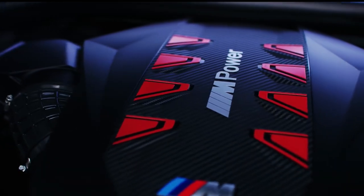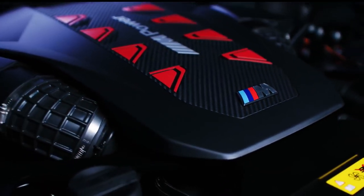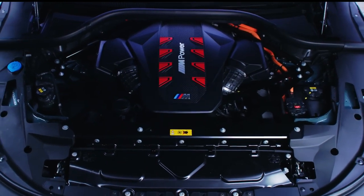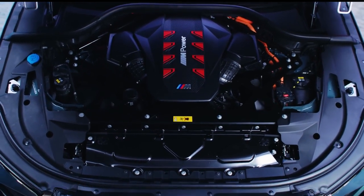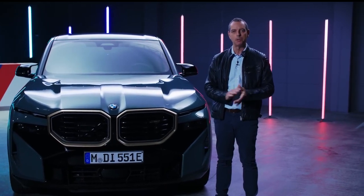It features a V8 with an electric motor. The drivetrain is so strong — it has 653 horsepower, 800 newton meters, 0 to 100 in 4.3 seconds. And you can also drive up to 88 kilometers purely electric.